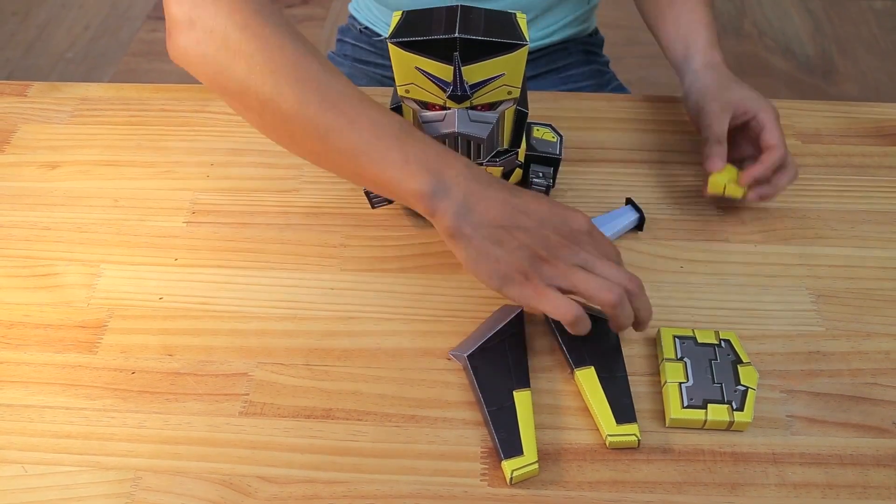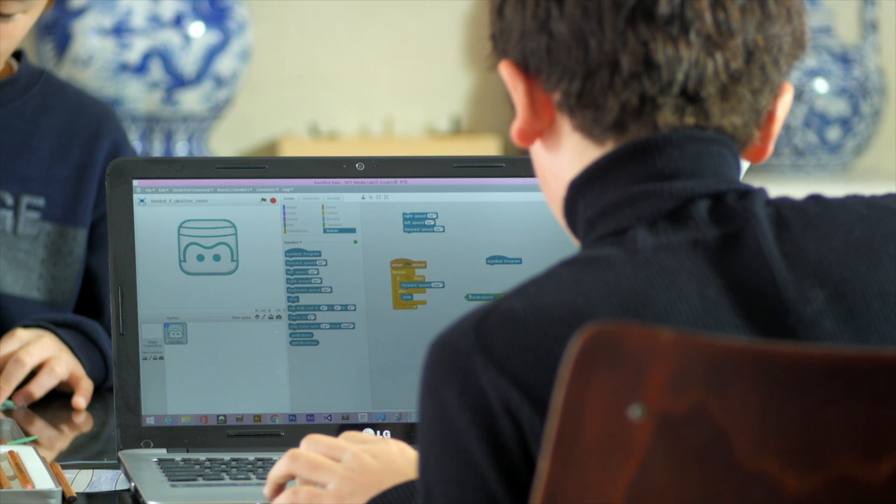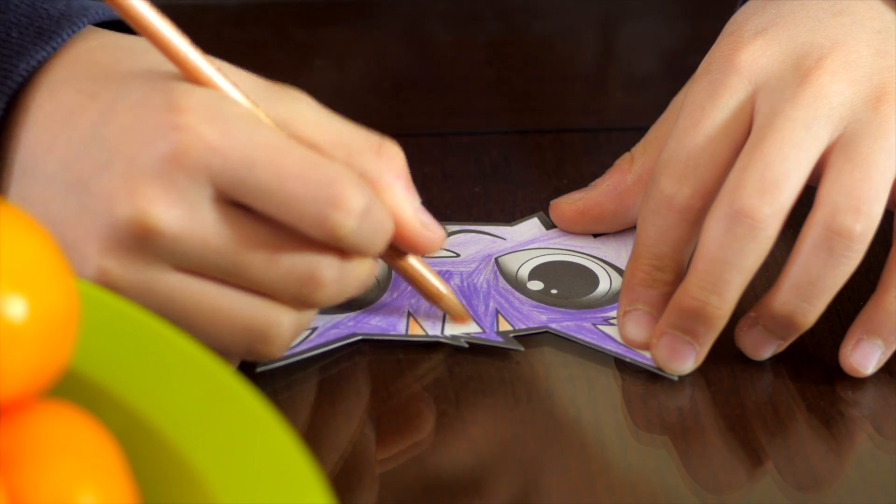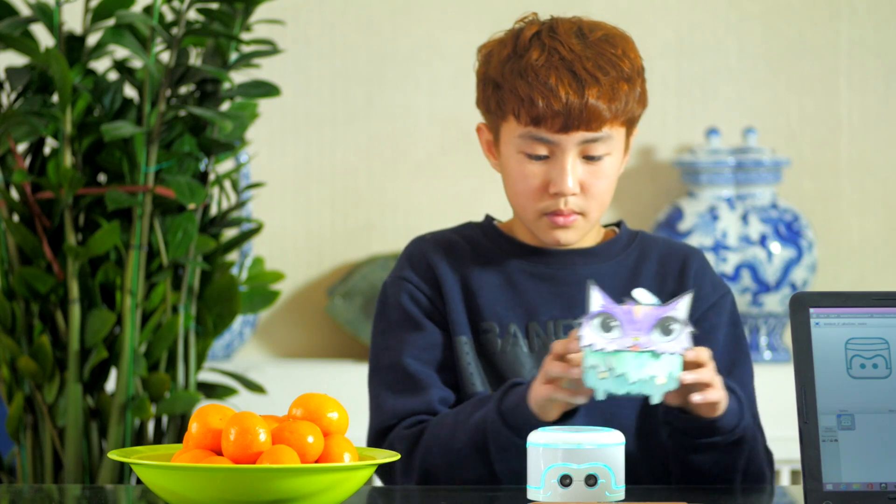We've been perfecting Commibot for over a year now, and over the last few months we've been testing our final prototype with kids in Korea. In our experience, kids love playing with Commibot, and parents love that their kids are gaining useful programming skills and boosting creativity while they play.